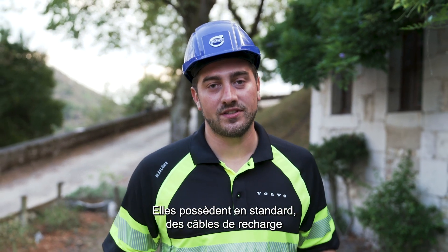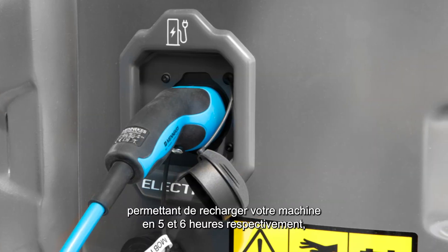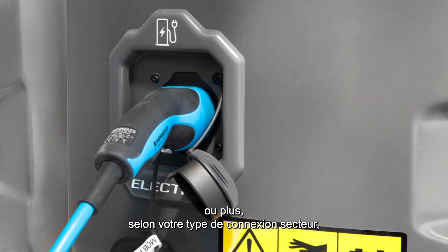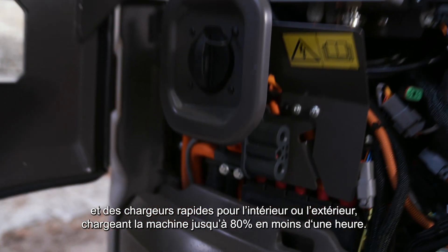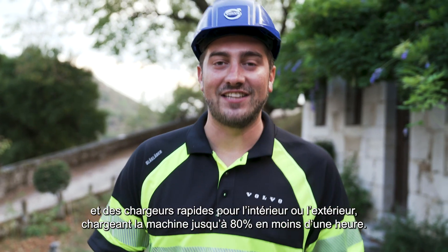They come standard with a type 2 charging cable that can get your machine charged in 5 to 6 hours depending on your power outlet, and fast chargers — outdoor or indoor — that can get you back up to 80% in less than an hour.